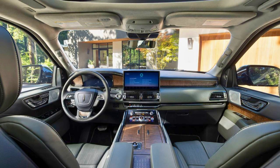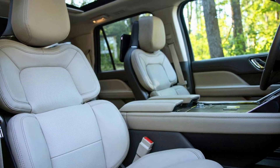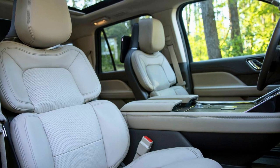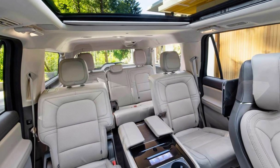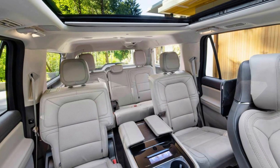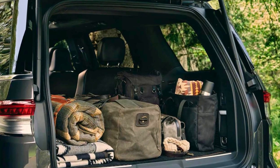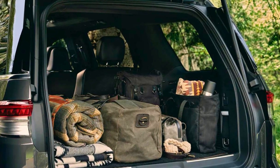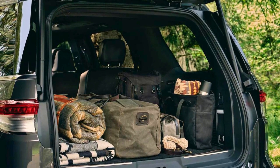The Navigator boasts a capacious cabin capable of accommodating up to eight passengers, with generous cargo room that makes it an excellent choice for extended journeys. The interior features premium materials and a contemporary design that captivates the eye. If you're in the market for a luxury SUV that doesn't compromise on comfort and style, the Navigator deserves your serious consideration.